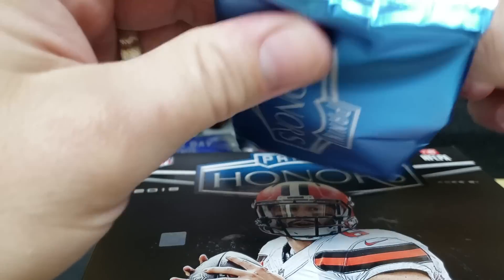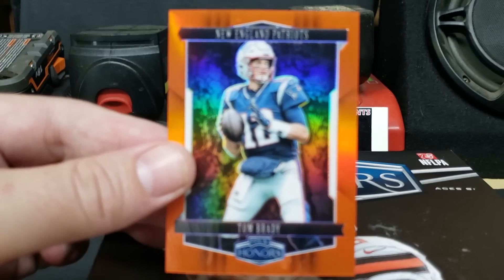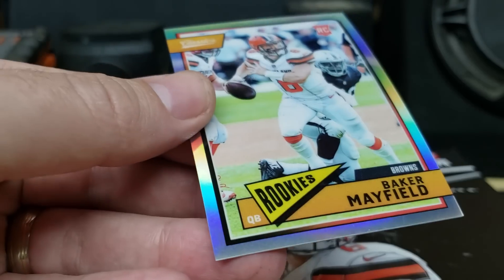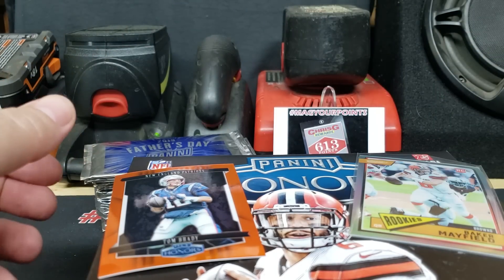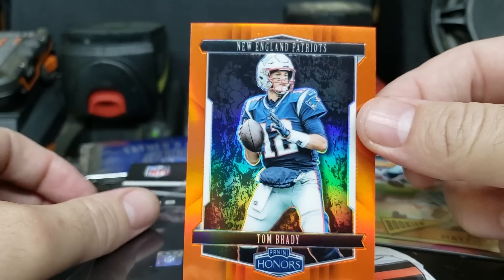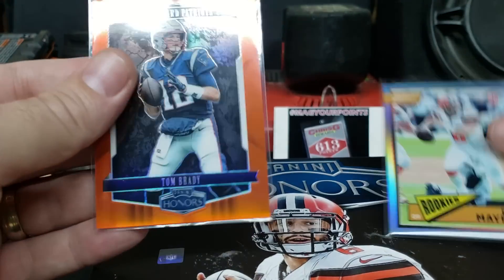Let's see what base cards we got. Looks like we got a Baker to start — always good. We've got Baker Prism, the Classic Update, numbered 60 out of 99. The second one is Terrible Tom — Tom Brady Orange. That's numbered 5 out of 10. It's that Orange Chromium, nice refractor. Not a bad start — a couple of top QBs.